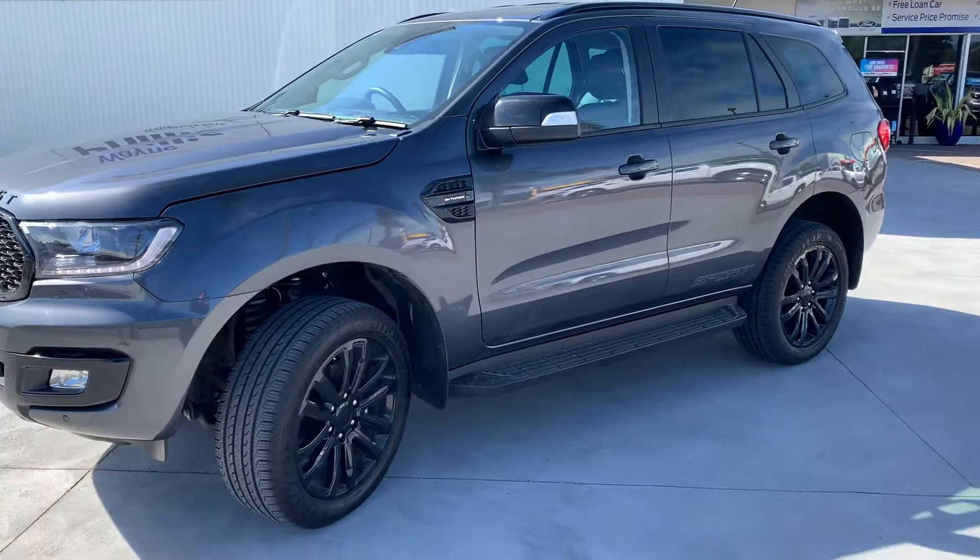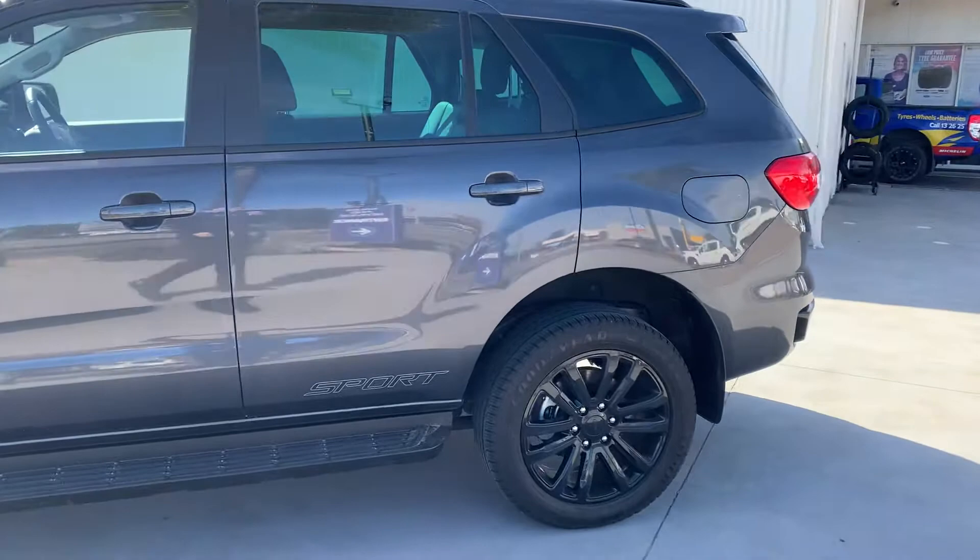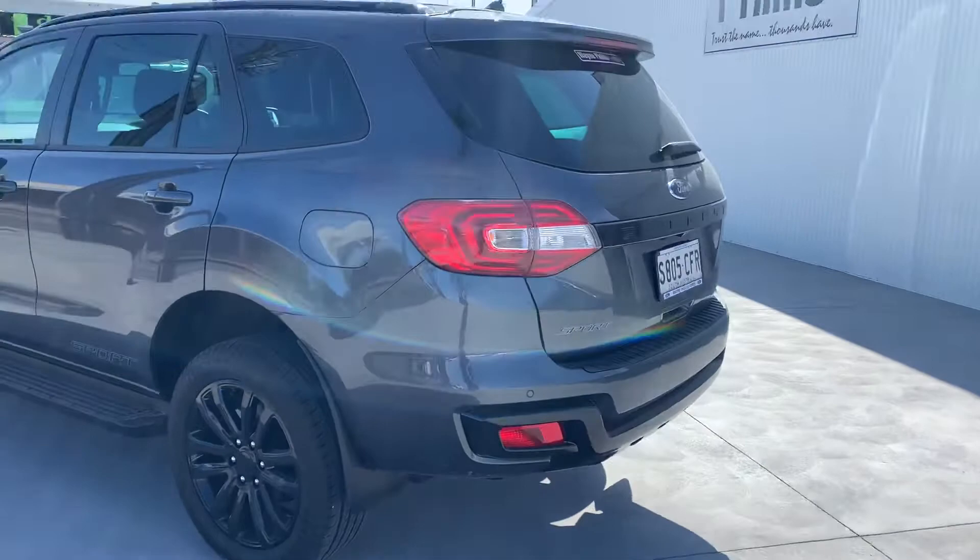Those beautiful 20-inch piano black wheels. This particular one here is a 2019.25 edition. Absolutely gorgeous in its condition as you can see. It is the seven-seat variant as well, as you'd expect, with the electric tailgate.